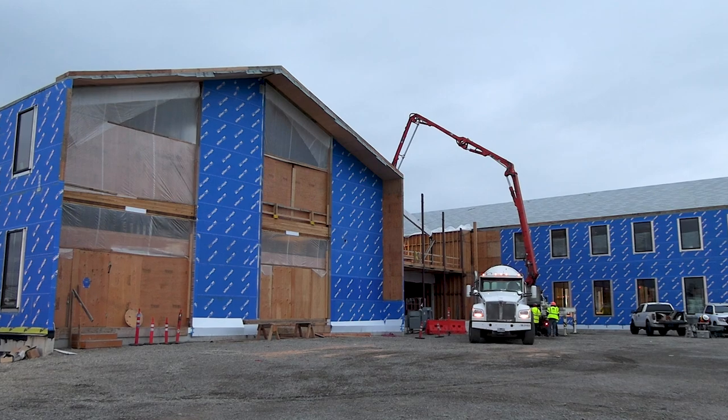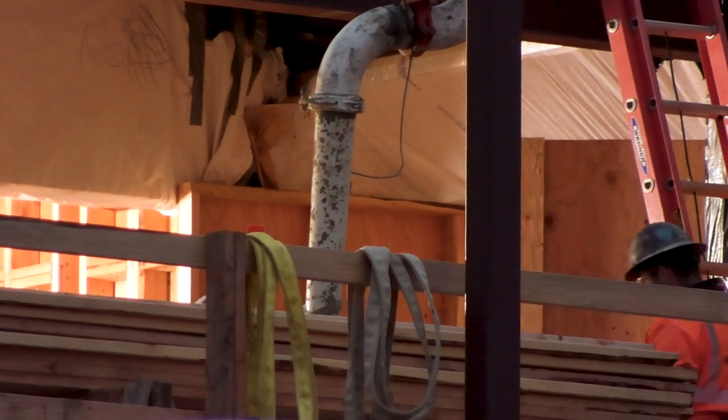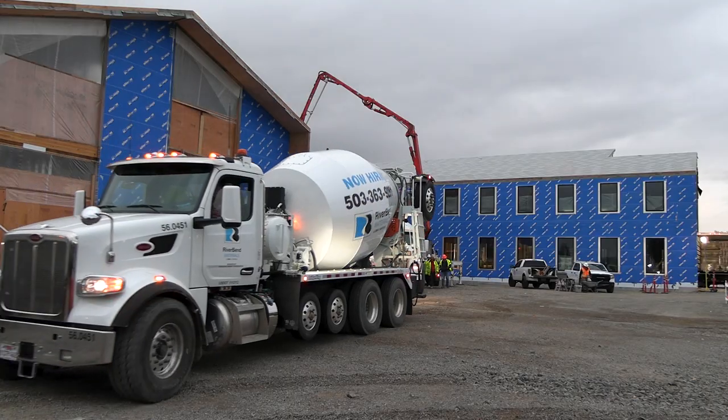It's early morning and we're getting ready to pour concrete on the second floor of our new structure. It started out with bringing the elevation up to grade, brought in about two and a half feet of rock, poured foundations and a floor slab, and then the wood structure happened over the summer. We just completed the roof this last week and we've begun pouring the second floor slabs.